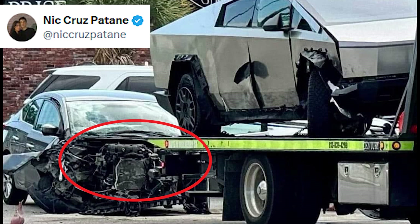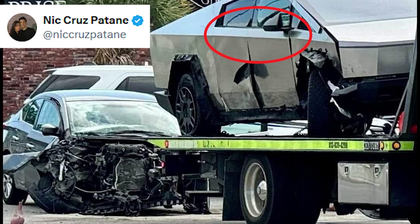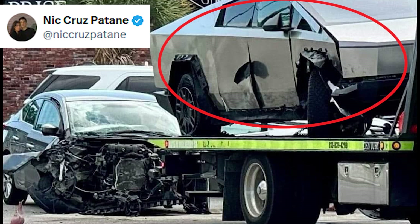On the other hand, the Cybertruck appears barely dented. The passenger side front and rear seats have sustained minor damage, and the wheels need some work. However, besides those minor issues, during this high-energy side impact, the windows were not shattered, the doors were still in place, and the Cybertruck even appeared to have taken a chunk off the Nissan Sentra and kept it between the front and rear doors. Overall, looking at the image, it's easy to see the Cybertruck is in much better shape than the Nissan Sentra.